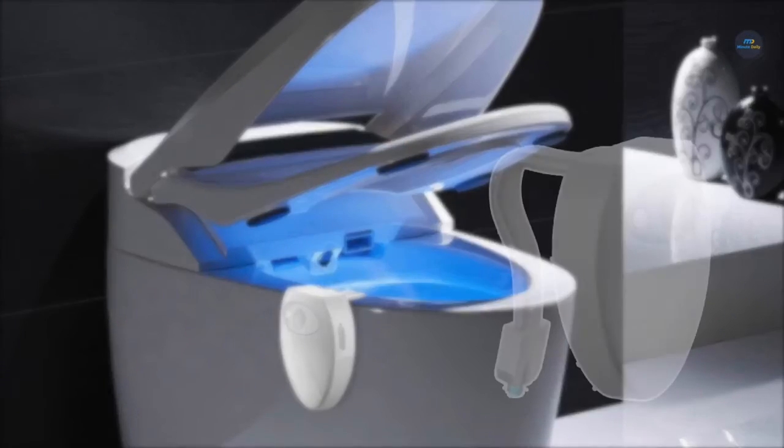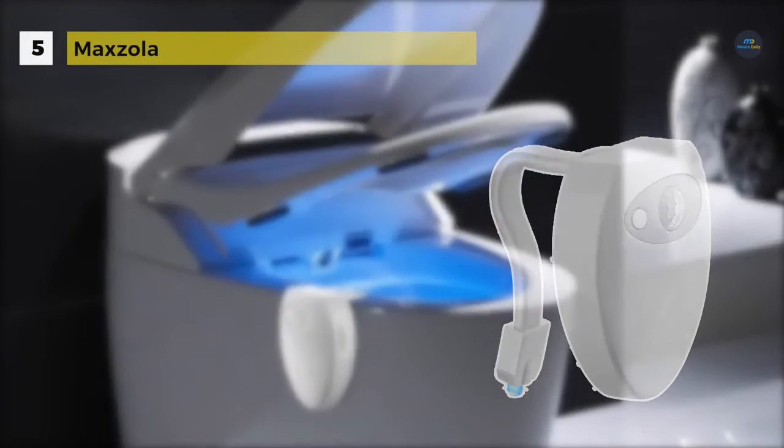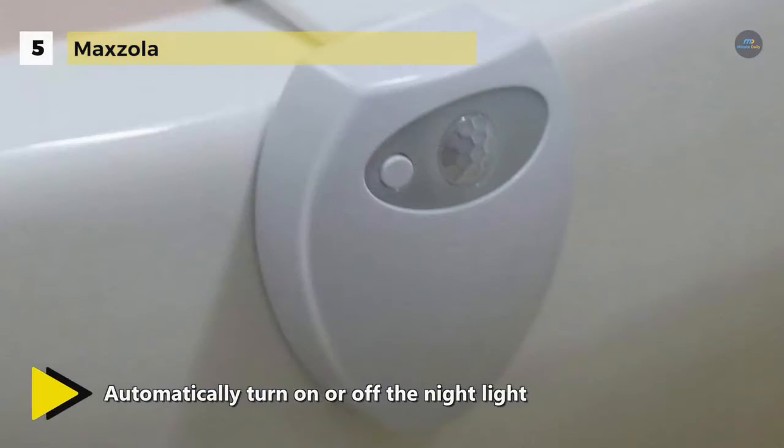The Max Zola Rechargeable Toilet Light uses an Advanced Automatic Sensor System which will automatically turn on or off the nightlight. When you approach the toilet in the dark, the toilet light will turn on automatically and it turns off after you leave. It's very convenient for you and your family to go to the toilet at night.